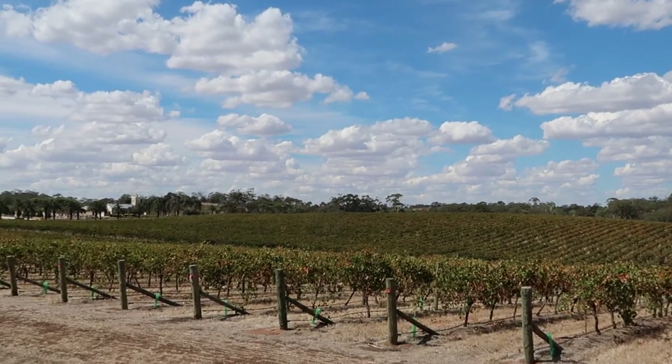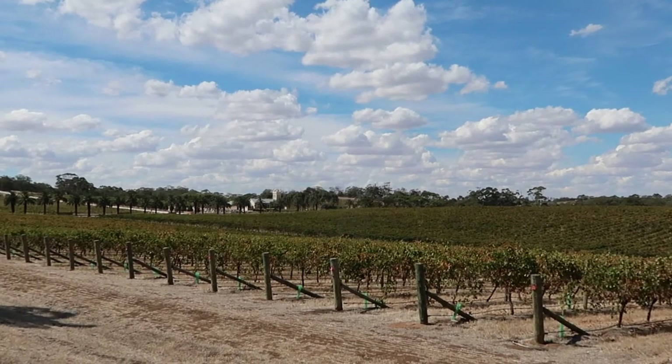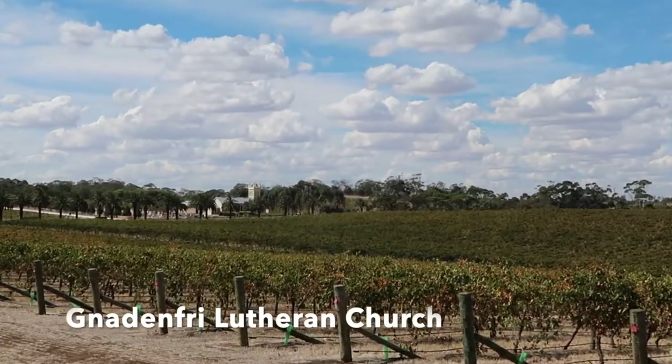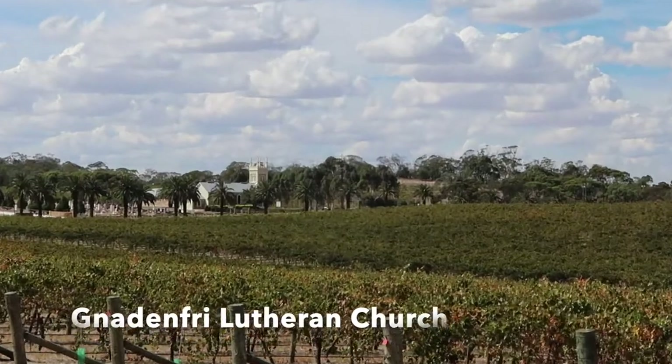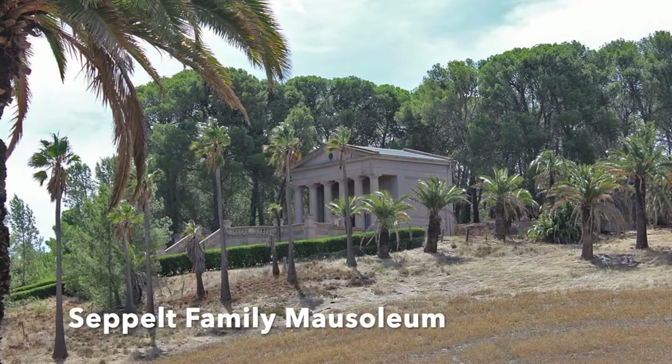The final stop is at my all-time favourite winery complex, Seppeltsfield. On the way there is a popular photo spot across the vines to the little church. And then there's the family mausoleum up on the hill.